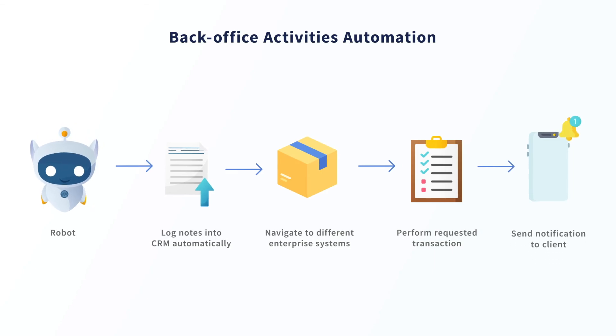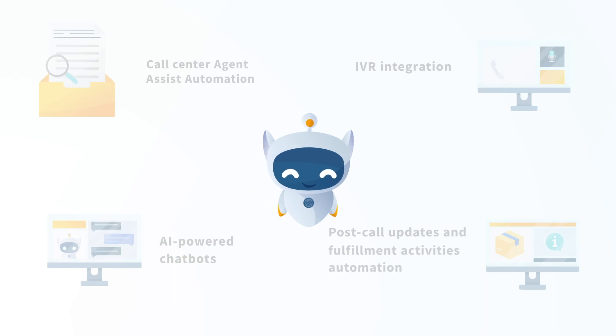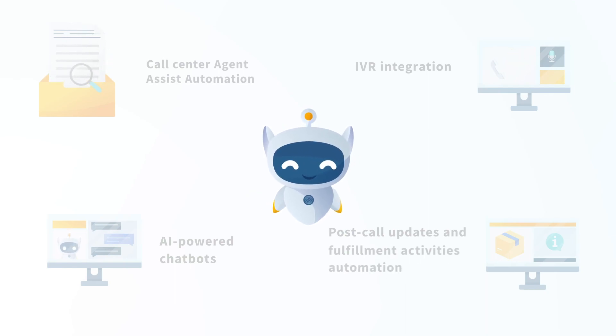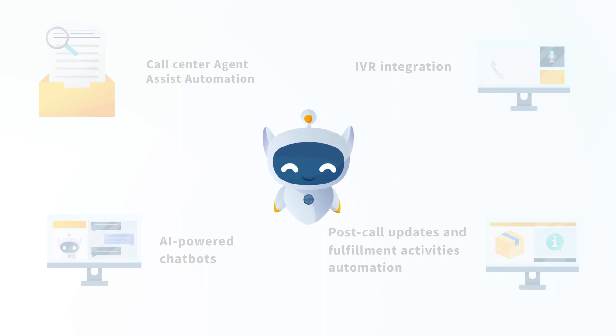It will then notify the client regarding the order confirmation and shipping status in follow-up communications, before moving on to check the next item on the queue from order management or ticketing systems. That concludes our overview of common RPA use cases for contact centers. If you're interested in leveraging the power of RPA to support your contact center operations, get in contact with Jolt Advantage Group.